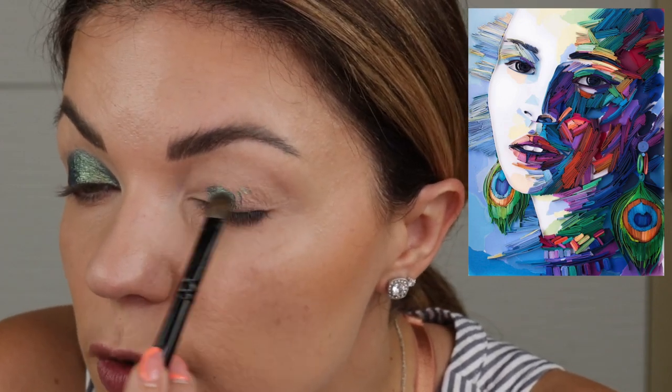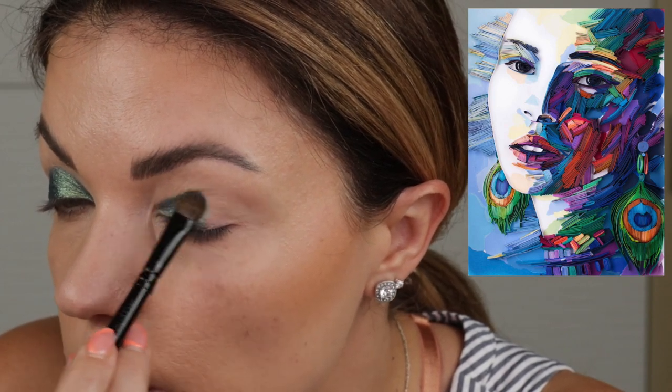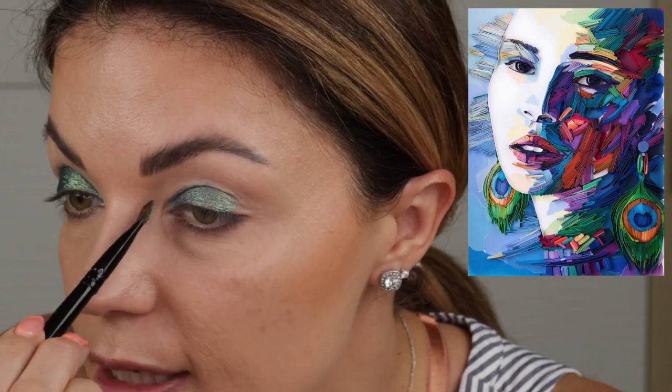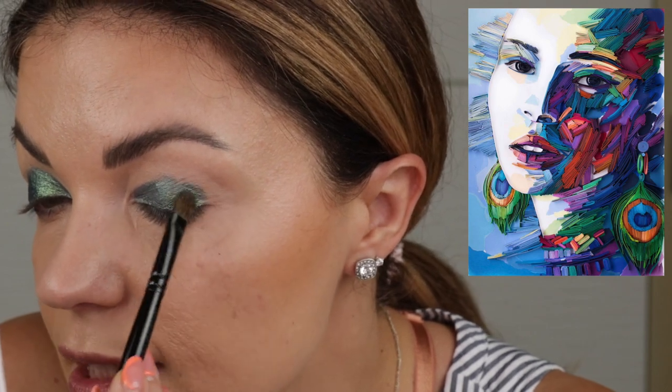By the way, today is the day of the Christmas in July sale with the mystery bags, and I did pick up three of them. So I'm hoping to do an unbagging as soon as I get them, because I know that Sydney Grace usually has some of the bags available for a while even after the sale is done. I'm hoping I can get that up in case any of you were curious and didn't want to take a risky deep dive during the sale.